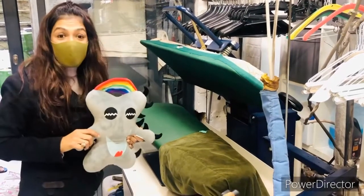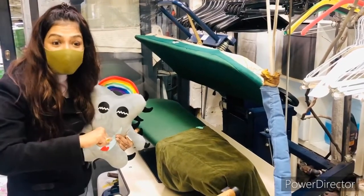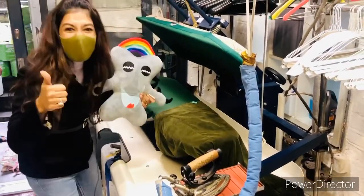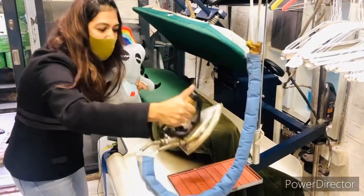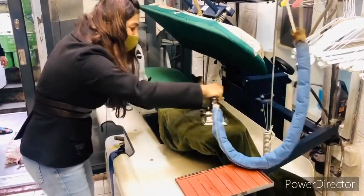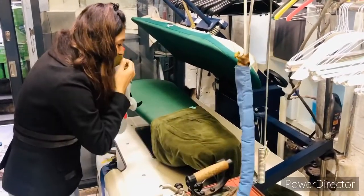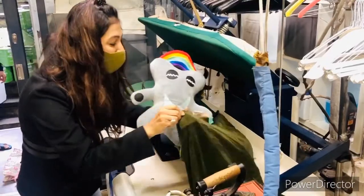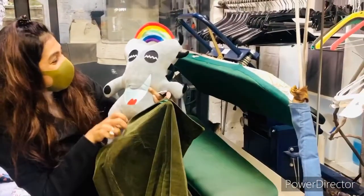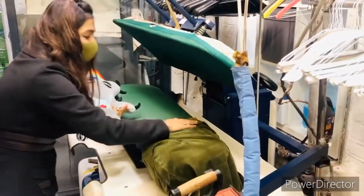The next step boys and girls is when the clothes come out of the dry cleaning machine and they go for pressing. Spigbo, do you want to have a try? Should we press the clothes together? Let's do it boys and girls. The iron is nice and steamed up and what we're going to do is nicely just move our hand around the pressing. Wow, look Spigbo — we've just pressed a trouser! This is exciting, isn't it? Let's go and see what happens next.